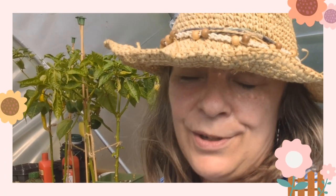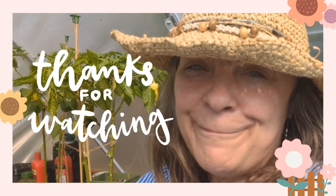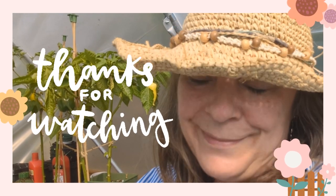Huge thank you to all the people that take the time to watch my videos — it really helps. If you could give me a thumbs up and maybe leave a comment, till next time, take care.